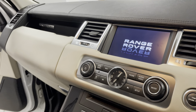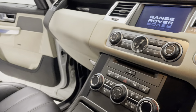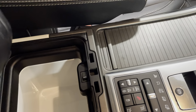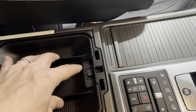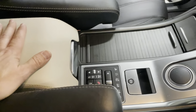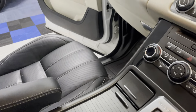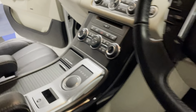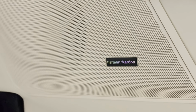Sat-nav. DAB radio. Cooled glove box — put your drinks in there, switch that on and it keeps your drinks nice and cool. USB charging point, and the vehicle does have Bluetooth media, so you can play your music wirelessly through the car speakers once it's connected. Talking of speakers, the vehicle does have the upgraded Harman Kardon sound system. What a specification.